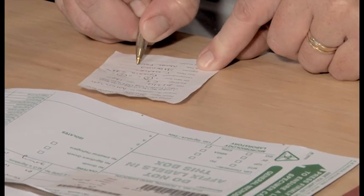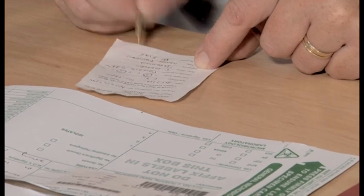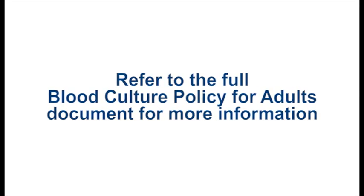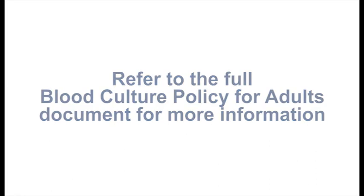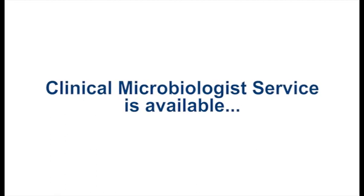Finally, the procedure label needs to be fully and correctly completed and attached to the patient's notes. If you are ever in any doubt about an element of this procedure, remember to refer to the full policy document, and note that a clinical microbiologist service is available.